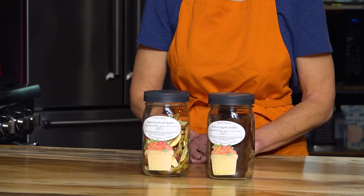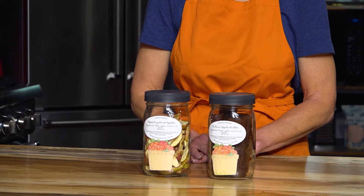My name is Kelly Street and I'm a registered dietitian with the Oregon State University Extension Service family and community health program in Clackamas County. In this video we will discuss the Oregon Farm Direct Marketing Law and we will demonstrate how to dry fruit and make fruit leather using a food dehydrator.